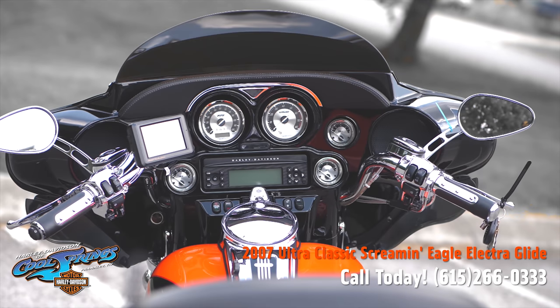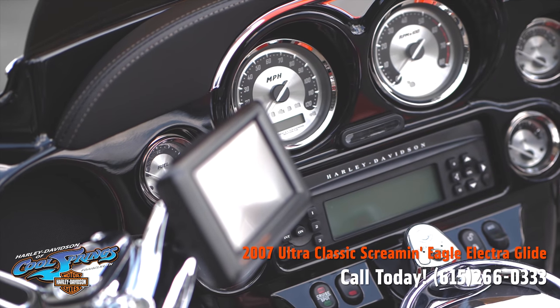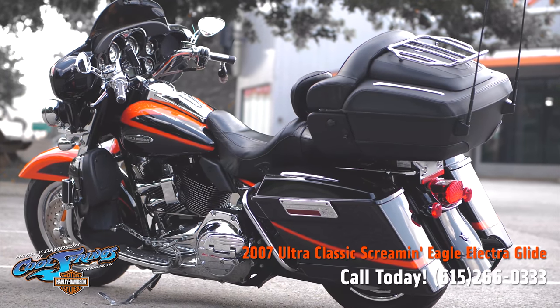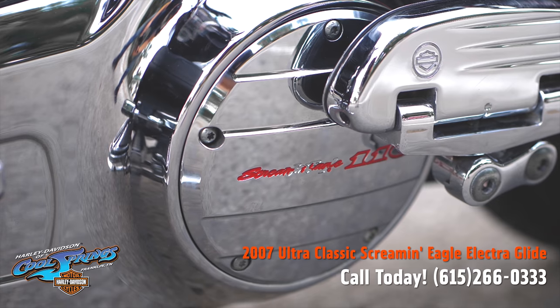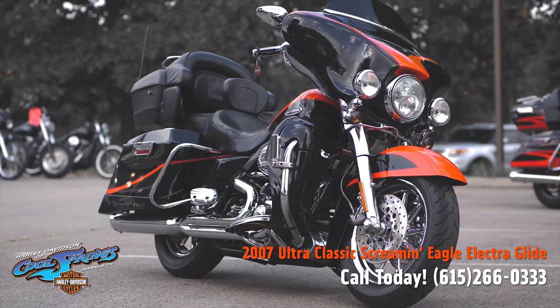This one here is ready to go across country whenever you are. It is really, really a beautiful CVO that you have to come in to see to understand what excellent condition this bike is in.